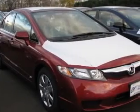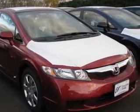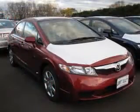Cruise control, daytime running lights, front seat type: bucket, and front-wheel drive. Contact our internet sales staff today to schedule an appointment.